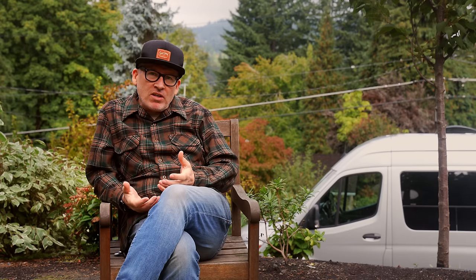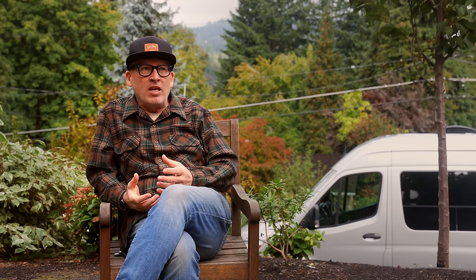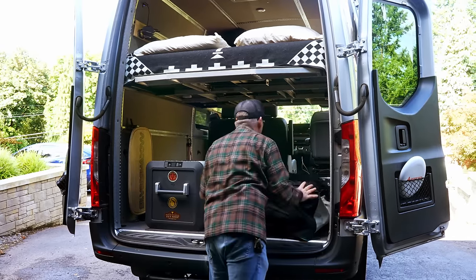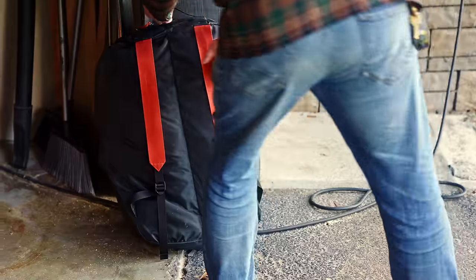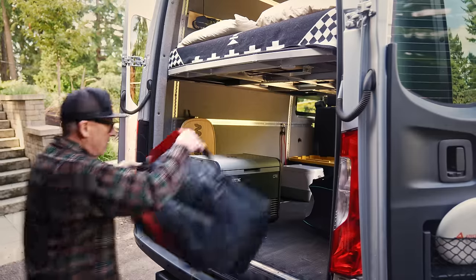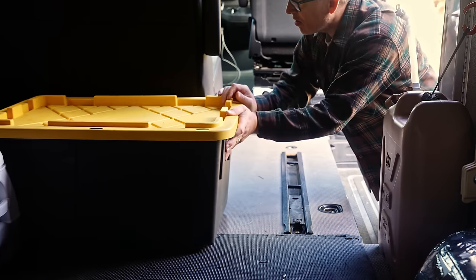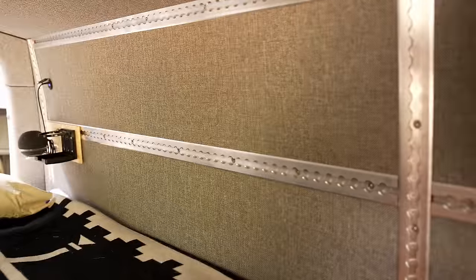Adventure Wagon allows me to take a normal vehicle, kit it out, and bring the comfort and the versatility wherever I go. You get a van, it's very unfinished on the inside. But Adventure Wagon — the molding and the form-fitting panels of this van makes it look like it's a factory build, and that was very important to my wife.